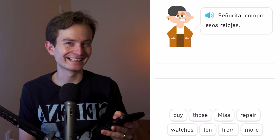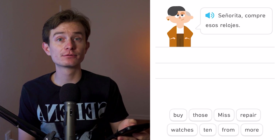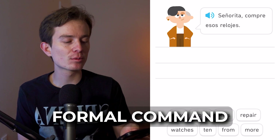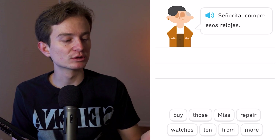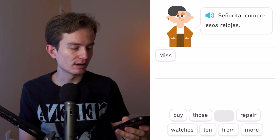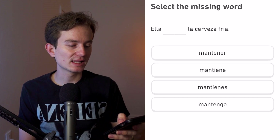Señorita, compre esos relojes. The verb 'compre' here is a formal command in Spanish because we're saying 'señorita,' which calls for the usted form. We say 'compre' instead of 'compra.' So the sentence means: 'Miss, buy those watches.'